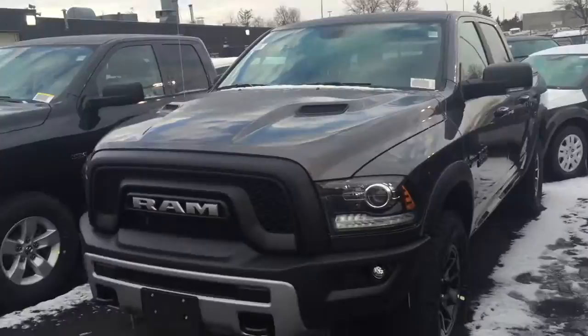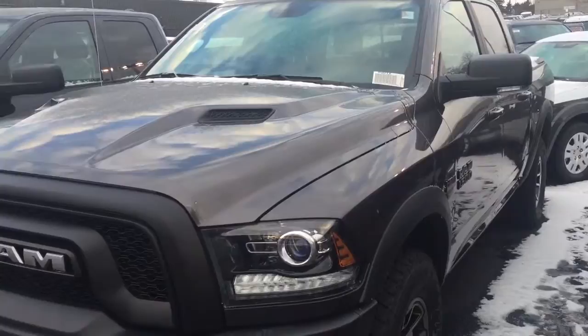Hi Chris. This is the Ram Rebel that you inquired about. I just thought I'd let you know that it's actually here. Today's the 30th of January — I got your email this morning.